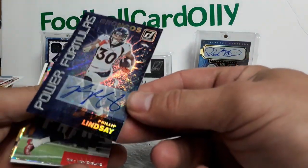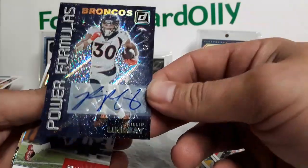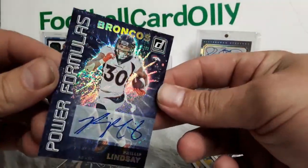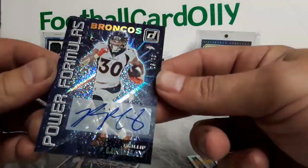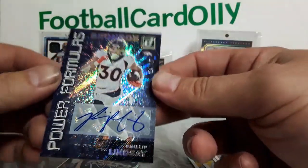And there is our auto — really pretty sweet though. 23 out of 49. Apparently he didn't sign anything last year and then they went hog wild this year on his autos. Power Formulas auto — pretty cool, pretty cool. Cannot complain about that.